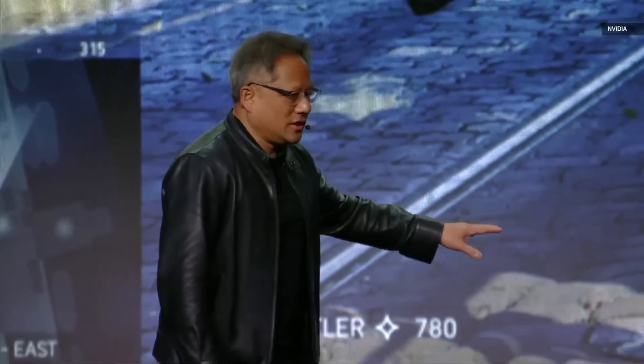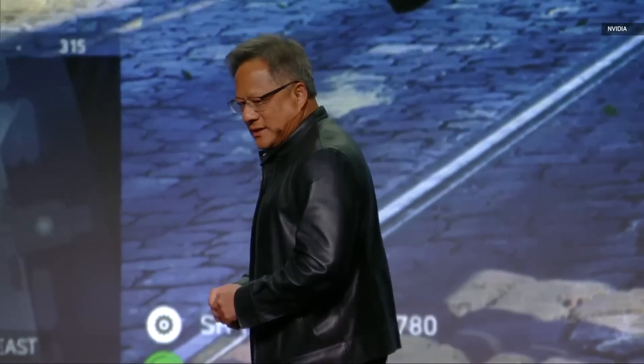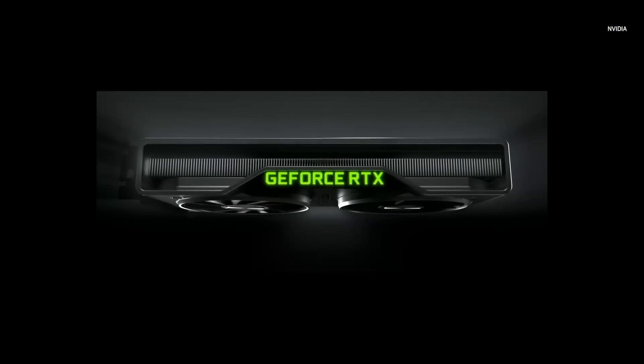You saw this entire video game running — this entire demo was running with RTX on at 1440p. And what is amazing is that it was running on a brand-new GPU. The RTX 2060, the long-awaited RTX 2060, it is here.